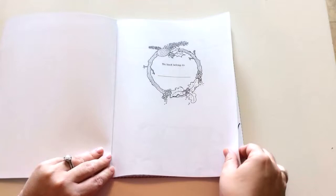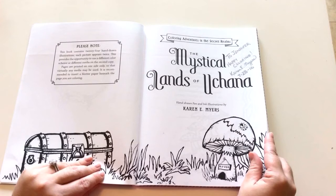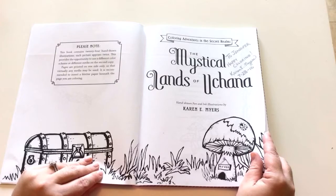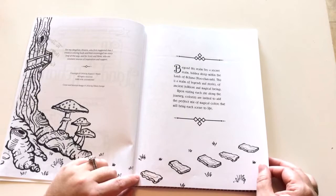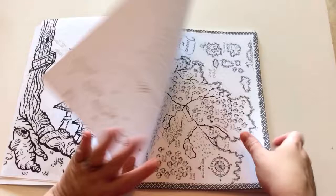It starts off with a This Book Belongs To page. On the left you're going to have a quick note — there are 24 hand-drawn illustrations by Karen, but they do appear twice, giving you 48 in total to color. You have her cover page, title page, a dedication page, and on the right it has a little description of the lands of Uchanna. Then we start to color.